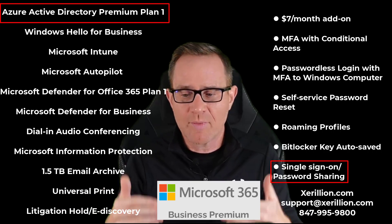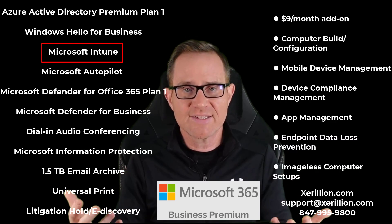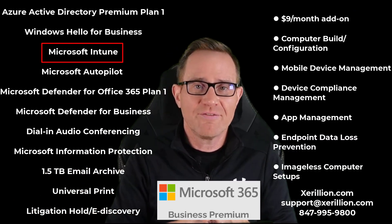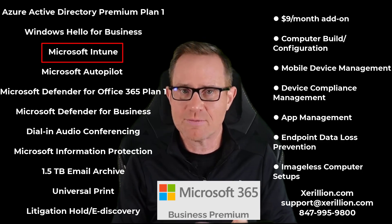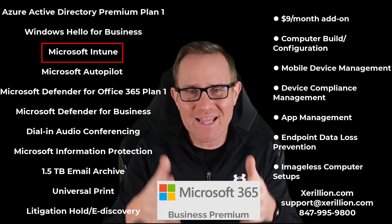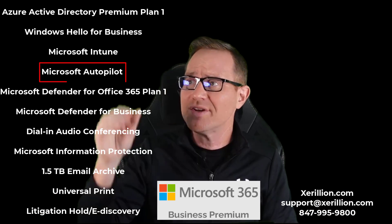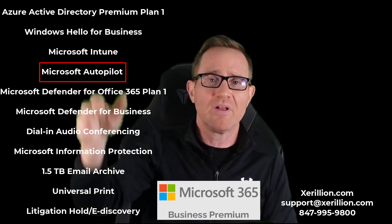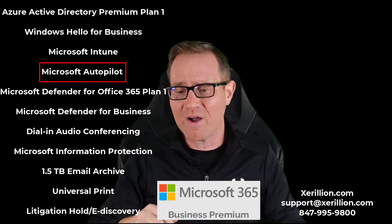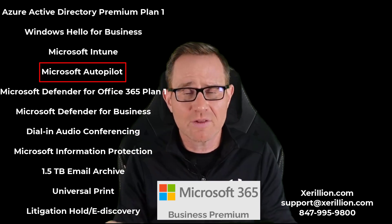Microsoft 365 Business Premium also includes Microsoft Intune, which is a $9 per user per month add-on that does a huge lift for your IT system. You get computer configuration management, mobile device management, device compliance, app management, and data controls on devices. You can have imageless, cloud-connected computer setups with Microsoft Autopilot — you just order computers and have them sent directly to users. That user pulls the computer out of the box, logs in, and it starts building the computer for them. They don't even need to be a local administrator.